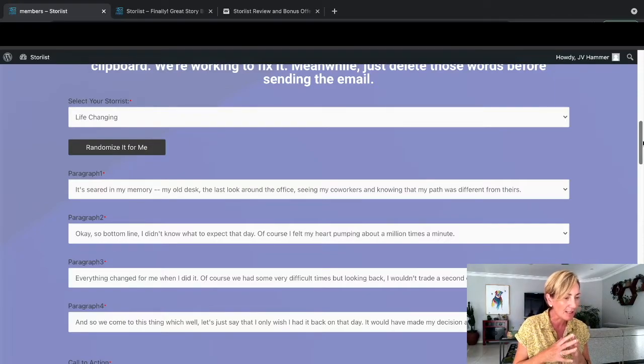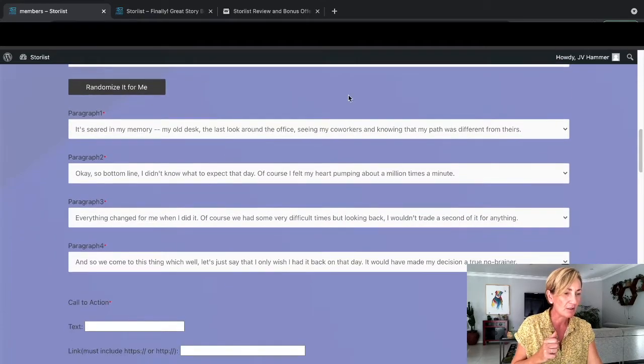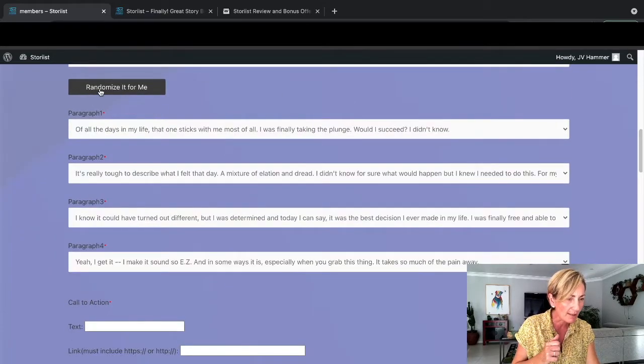'Of course we had some very difficult times, but looking back, I wouldn't trade a second of it for anything. And so we come to this thing - let's just say that I only wish I had it back in the day. I would have made my decision a true no-brainer.' You can randomize this so many times. 'Of all the days of my life, that one sticks with me the most of all.'